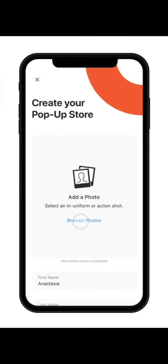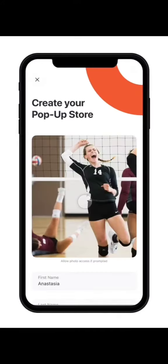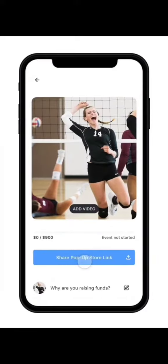Start by uploading a photo that shows you participating in the activity you're fundraising for. This will help show your supporters what you're fundraising for. Set a fundraising goal for how many dollars worth of popcorn you want to sell by tapping on the plus or minus. Remember that you keep 50% of your sales, so you'll need to set a sales goal that is double the amount that you want to raise. Tap Create Pop-Up Store to join your team's fundraiser.